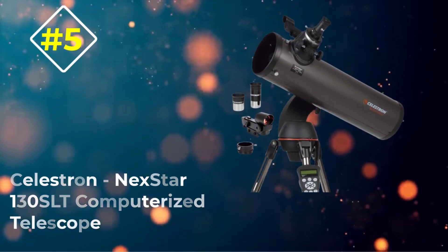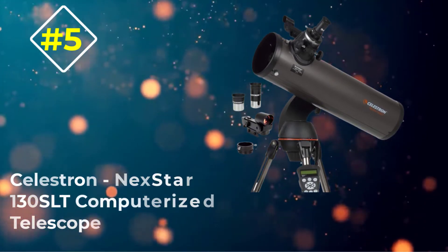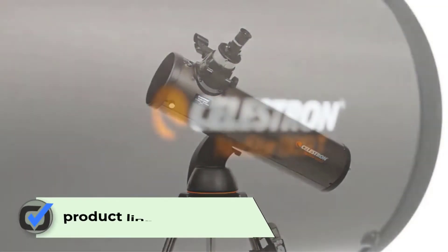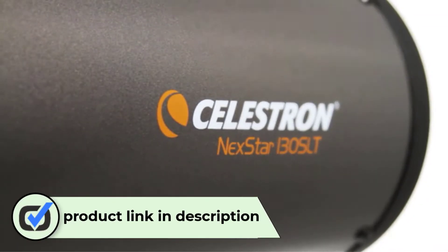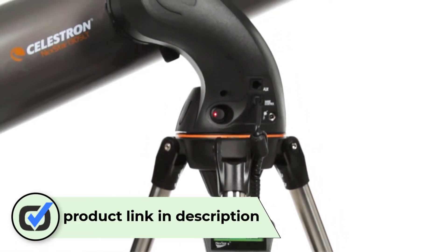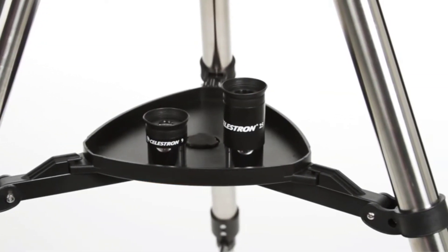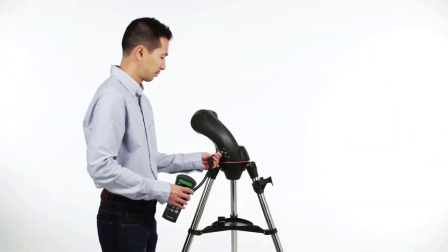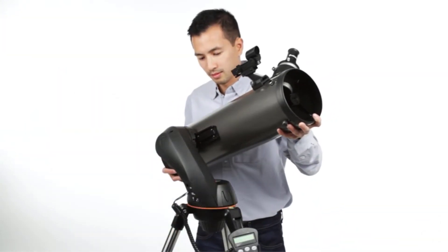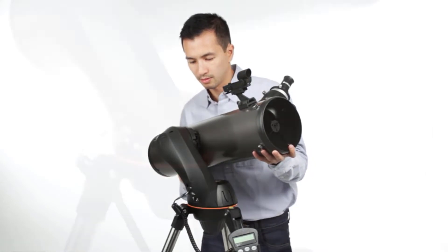Number 5: Celestron Nexstar 130 SLT Computerized Telescope. The Celestron Nexstar is a Newtonian telescope that presents itself as a robust upgrade from other types of scopes in this price range. Its 5-inch primary mirror allows at least 30% more light to enter into it, giving you more opportunities to see clear images of the moon, the cloud belts on Jupiter, and over 600 other galaxies. Its Newtonian design also lets it produce fully color-corrected object views.